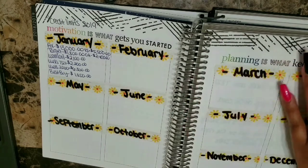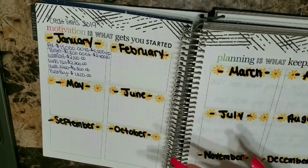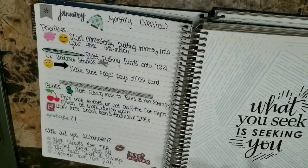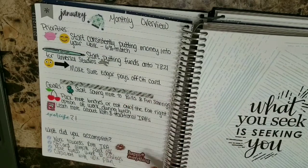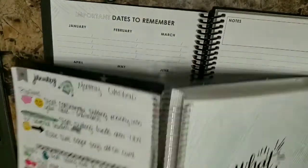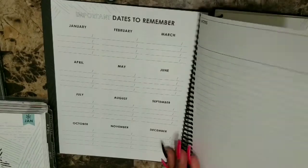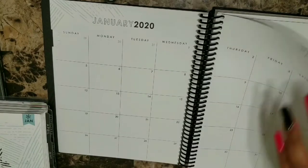Being honest with yourself about the space you're going to use is the biggest thing. I did not use this section — it was supposed to be used for my credit limits for the year and I only used it for January. So I definitely did not do a great job on that. The actual note page for January I used as my monthly overview. For the functional planner, you have one note section. I haven't decided what I'm going to do with that, but I do have a couple of goals I want to start for 2020.